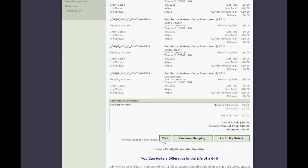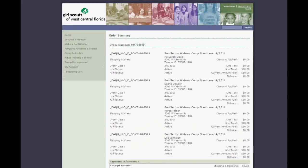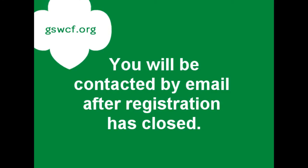When the event registration period closes, when the deadline has come and passed, a staff person here at Girl Scouts of West Central Florida will email you a confirmation along with information on where you're going, what to bring, and any special instructions for your event. You can expect to receive that after registration closes and the deadline has passed.